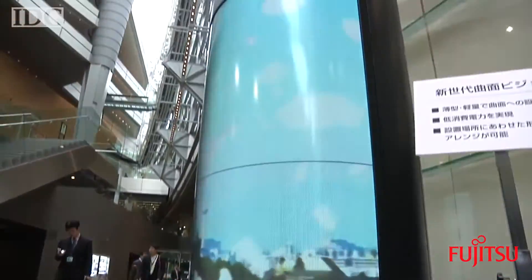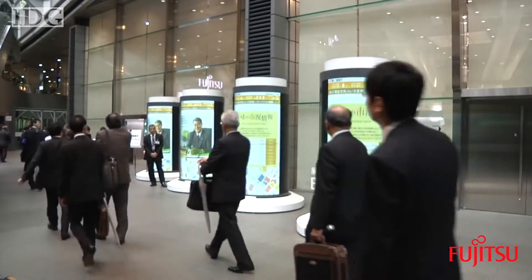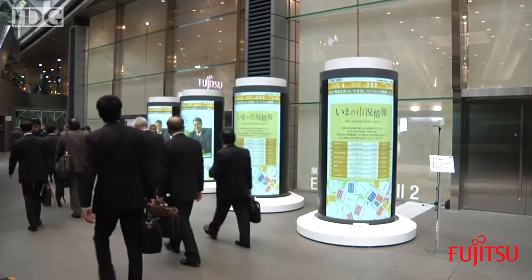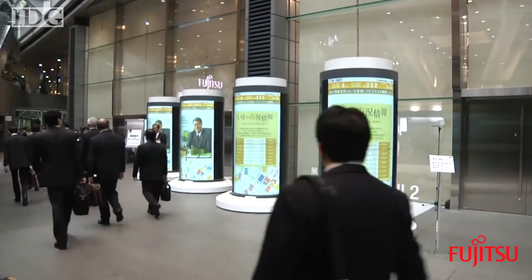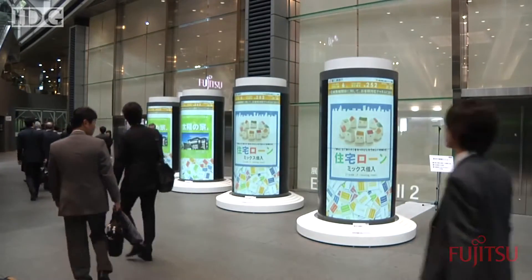Shinoda Plasma's chairman, Steya Shinoda, has links with Fujitsu already. He's best known as inventor of the PDP display and previously worked as a fellow at Fujitsu Laboratories on development of plasma tube arrays. In Tokyo, this is Martin Williams, IDG News Service.